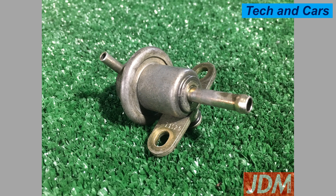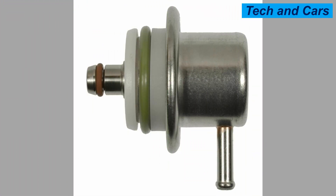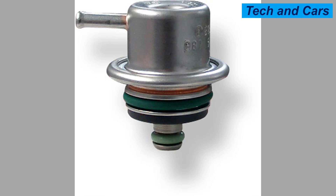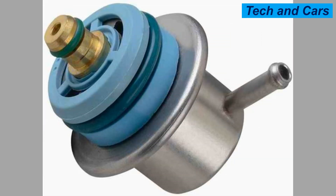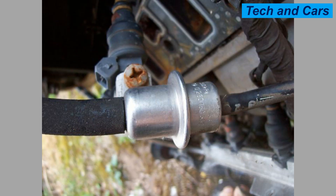Cause 4 — Failed diaphragm: The diaphragm inside the fuel pressure regulator can rupture or become damaged, causing the regulator to fail. Cause 5 — Incorrect installation: If the fuel pressure regulator is not installed correctly, it can cause problems with fuel flow and pressure regulation. Cause 6 — Fuel pump failure: A failing fuel pump can cause the fuel pressure regulator to malfunction. Cause 7 — Vacuum leaks: A vacuum leak can cause the fuel pressure regulator to lose its ability to regulate fuel pressure. Cause 8 — Faulty fuel injectors: If the fuel injectors are not working properly, it can cause the fuel pressure regulator to fail.